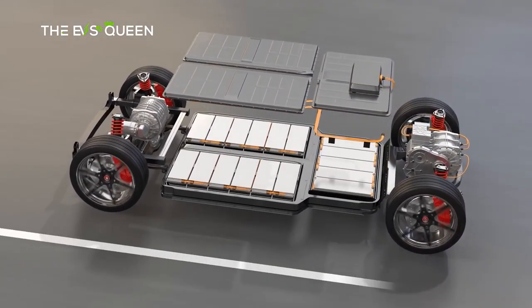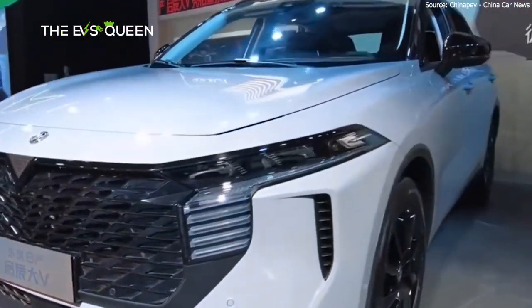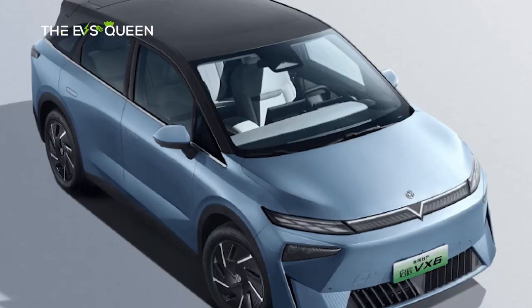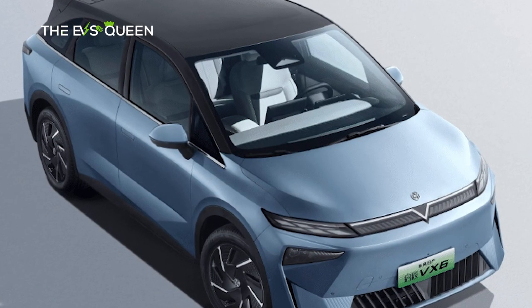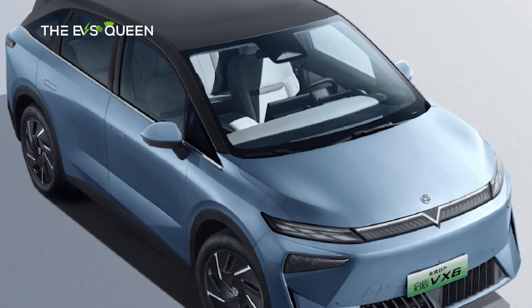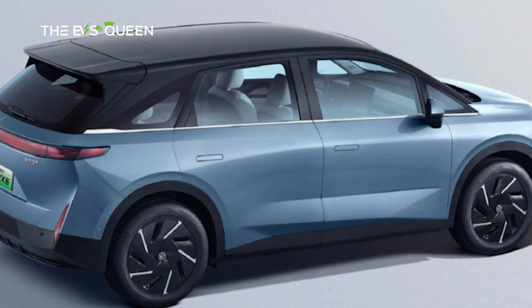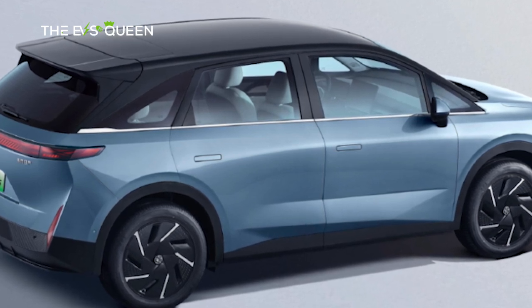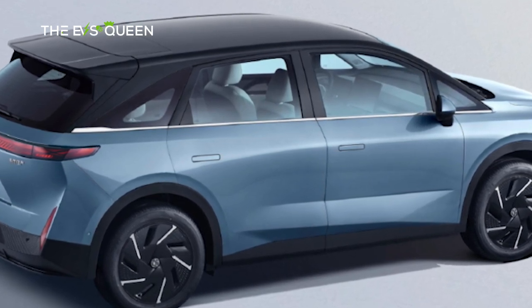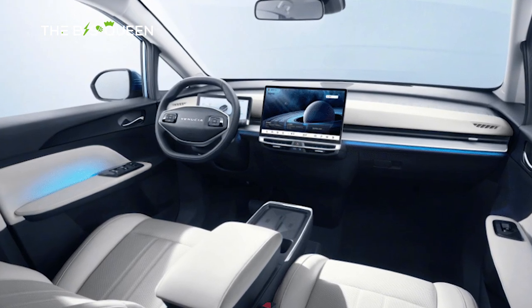In a strategic move, Venusia applied for the VX6's sales permit in July, providing enthusiasts with a deeper insight into this electrifying marvel. The SUV sits on a chassis measuring 4,658 mm × 1,890 mm × 1,656 mm, with a generous 2,850 mm wheelbase, offering a spacious and comfortable interior.